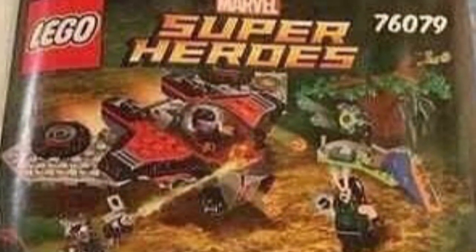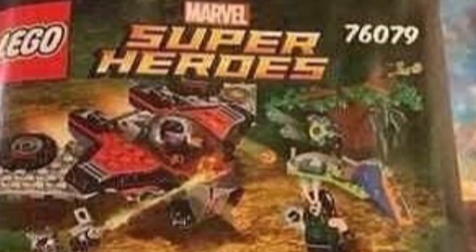So this first one looks like a battle. It has Mantis, which we saw in the trailers, Rocket, and some kind of villain. Rocket looks pretty cool and Mantis looks great as well. That's all I can really say about this one until we have the full pictures. Let's get on to the next set.